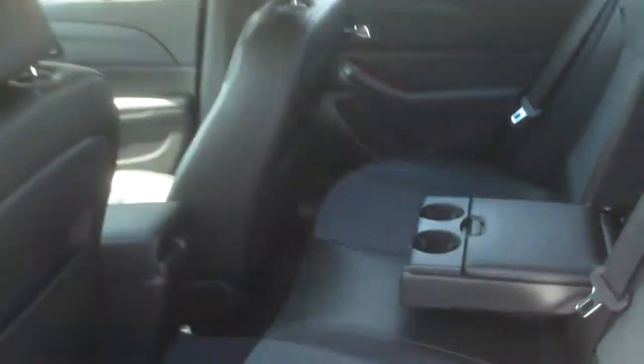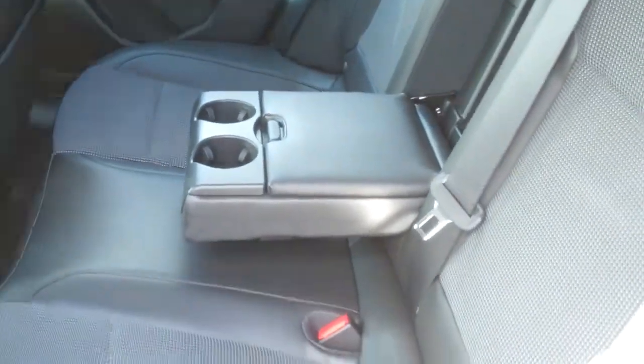And if we come around the back, we have the cup holders in the middle console and a lot of space back there.